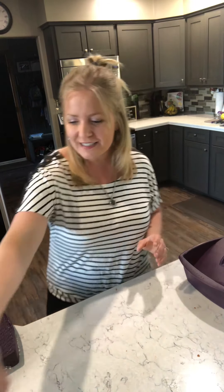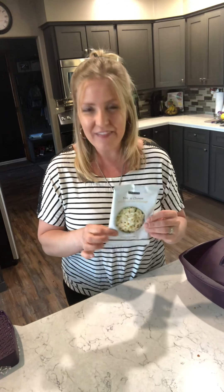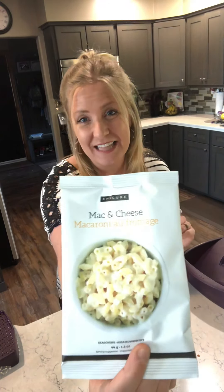The next product that my family goes through the most — I have to order this in caseloads — thank goodness I get a consultant discount — is our Epicure mac and cheese. This mac and cheese is so much cleaner and tastier than the store brand, and you can pronounce every ingredient that's in here. The only thing fluorescent orange in this mac and cheese is the lettering on the package. Make it traditional style with noodles, add a splash of milk and butter, add your mac and cheese seasoning, and you've got ooey gooey delicious Epicure mac and cheese.